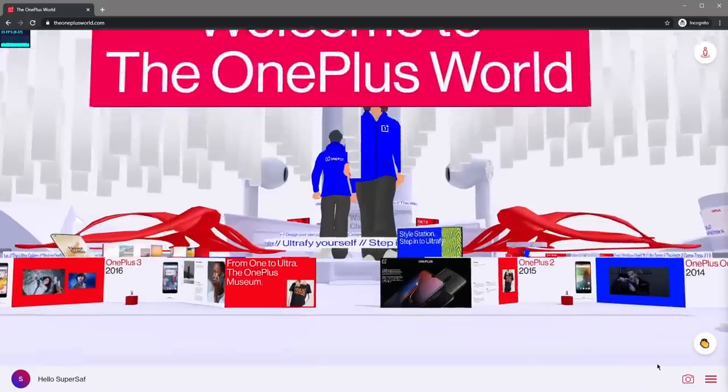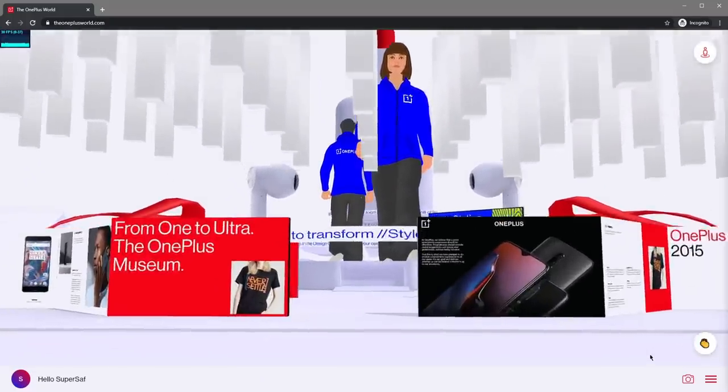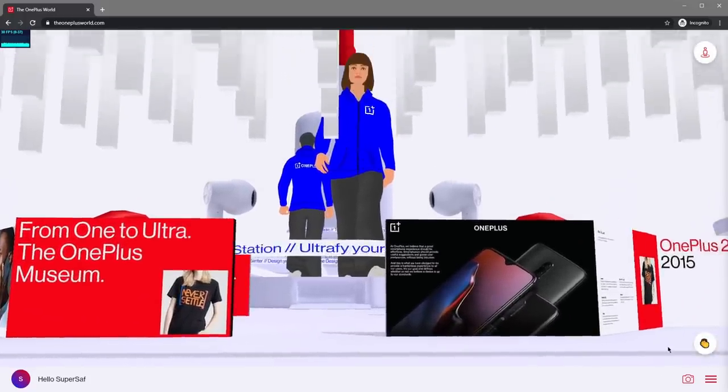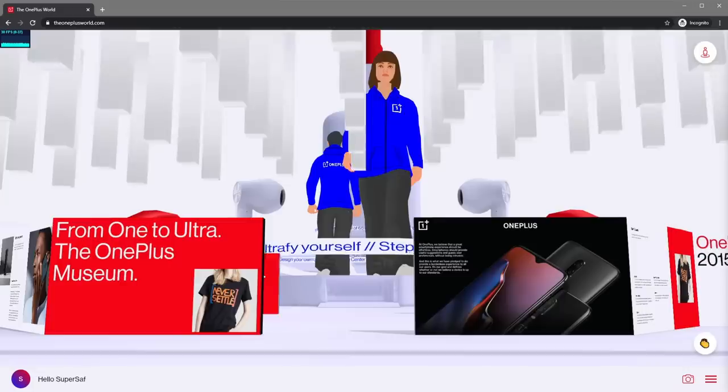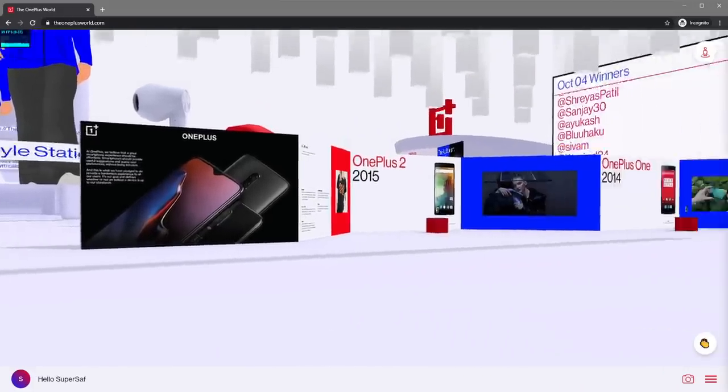The first thing you'll see is the massive OnePlus Buds and Warp Charge installations. OnePlus fans should feel right at home, surrounded by all this cool tech. Although these buds are a little too big for my ears. Right, onto the first zone.